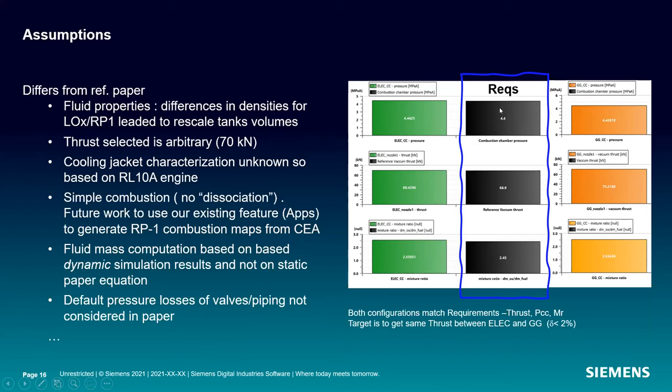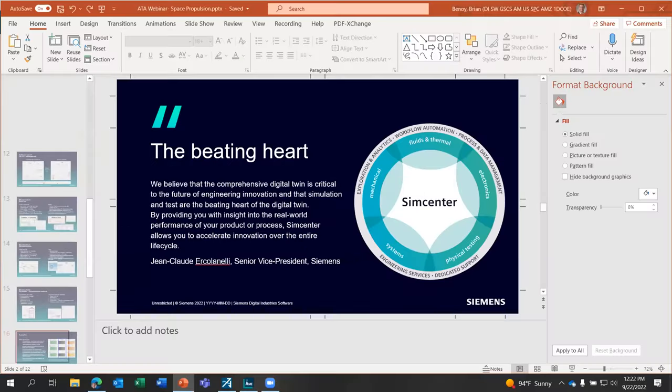In this picture you can see requirements for combustion chamber pressure, reference vacuum thrust, and mixture ratio — that's what the center bar here is. The results of the models show the comparison of the gas generator and the electrically driven turbo pumps. You can see where we're pretty much in the ballpark for the results. Before I get into the results in more detail, I'll show you the models.